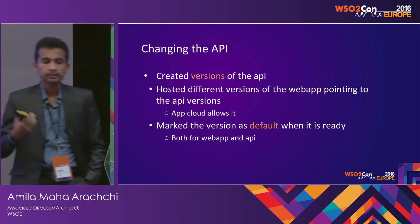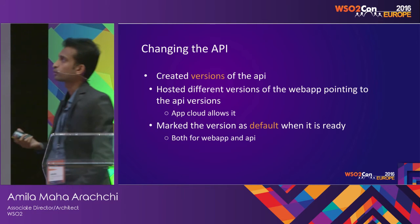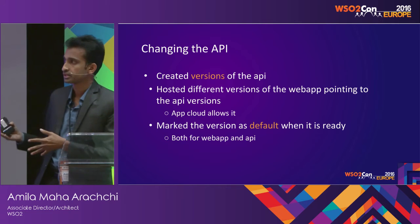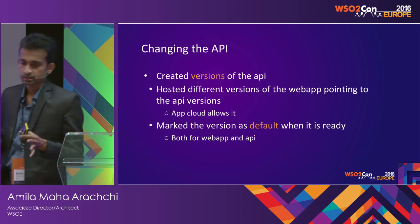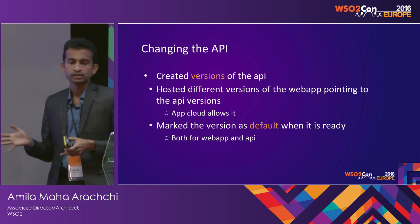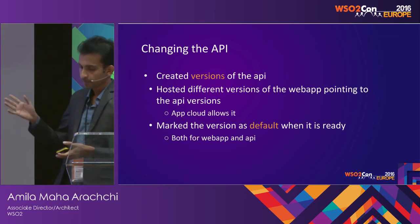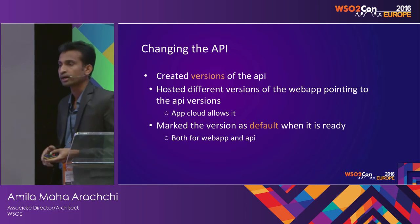Since the API was evolving, Bill had to create different versions — keeping one as the production version and working on another. He was also creating multiple versions of the application and back-end application, pointing different app versions to different back-end versions. Both App Cloud and API Cloud allow this: App Cloud allows you to host multiple versions of your application and keep one as the default, and API Cloud allows you to create multiple versions of your APIs and mark one as the default.